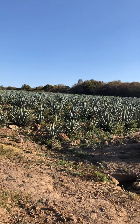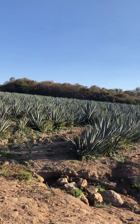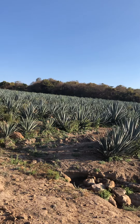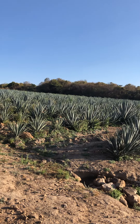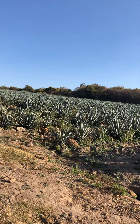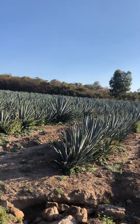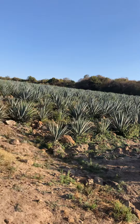I think it's a pretty unique experience that I just had, walking through this blue agave field. And that's it, guys! Thanks for tuning in to Wine Talk with Andres — I'll see you in the next episode and I'll share something else about tequila.